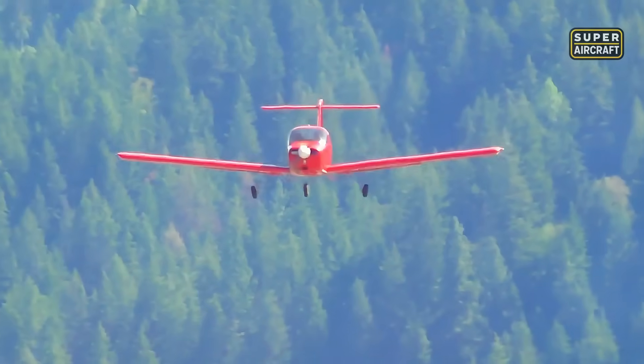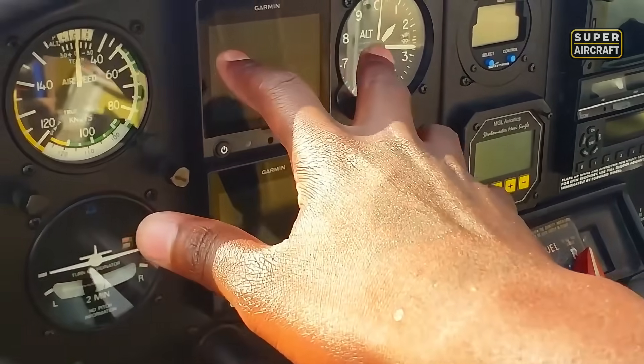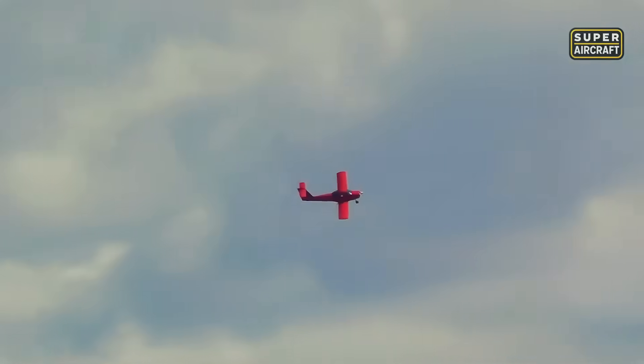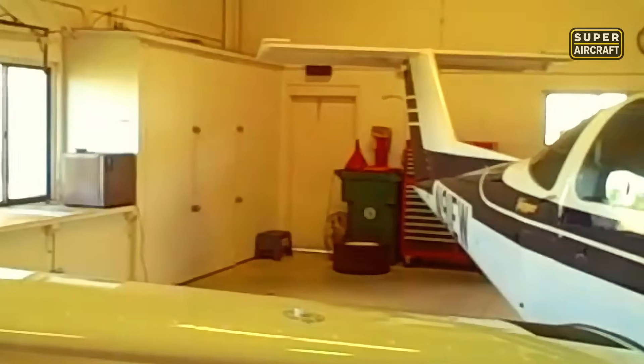Buyers considering this model need inspections focused on wings, ribs, and school-use history, plus readiness for potential reinforcement or component replacement that distinguishes truly airworthy examples from maintenance nightmares waiting to ground your flying dreams. The training aircraft trap doesn't end here, as limited production numbers create an entirely different category of ownership challenges.